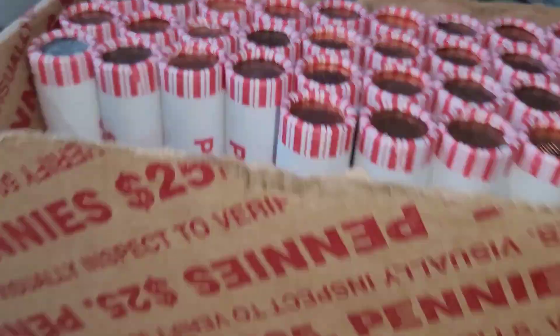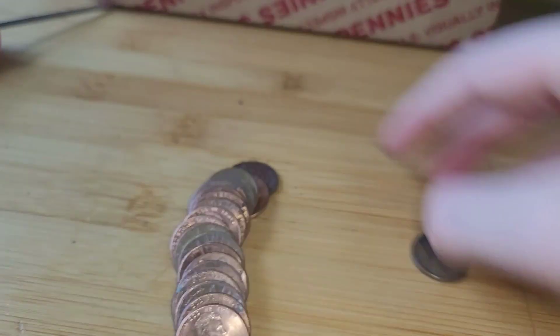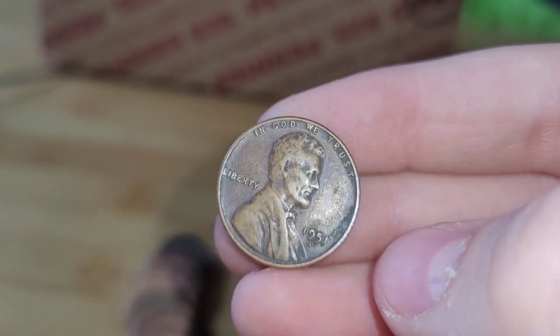Roll 14 has two wheat pennies in it. The first one in the front is from 1950 and the second one in the back is from 1951 Denver.